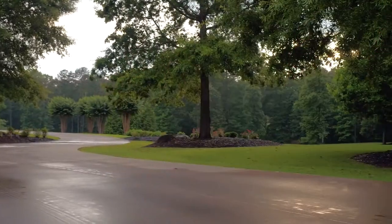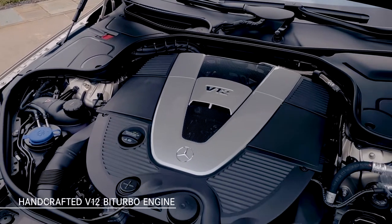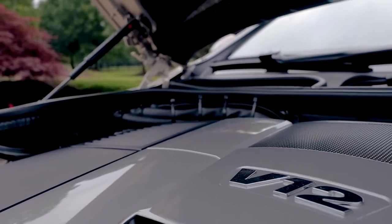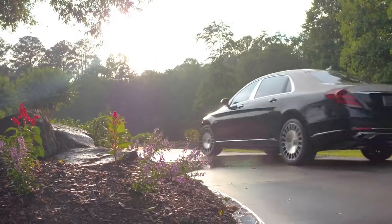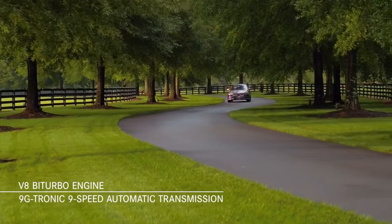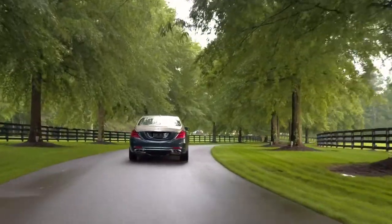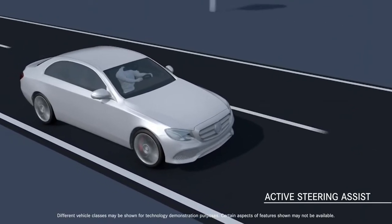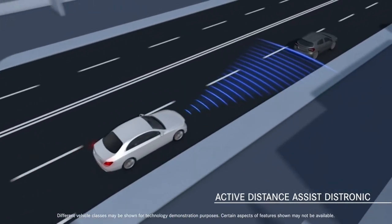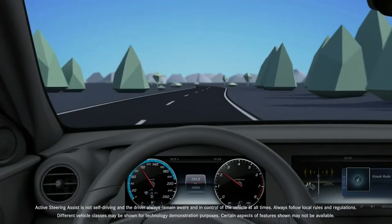The Mercedes-Maybach features two powertrain choices to suit your individual driving preference. For the S650, the handcrafted bi-turbo V12 engine delivers a smooth, effortless ride, reaching 60 miles per hour in 4.7 seconds. The S560 4MATIC sedan features a powerful bi-turbo V8 with a 9G-Tronic 9-speed automatic transmission and can reach 60 miles per hour in 4.8 seconds. With the S650, the standard driver assistance package includes 10 safety features, among them Active Distance Assist Distronic and Active Steering Assist, which work in tandem to automatically keep a pre-selected distance from the vehicle in front and assist steering with speed adjusted ahead of bends or road junctions.